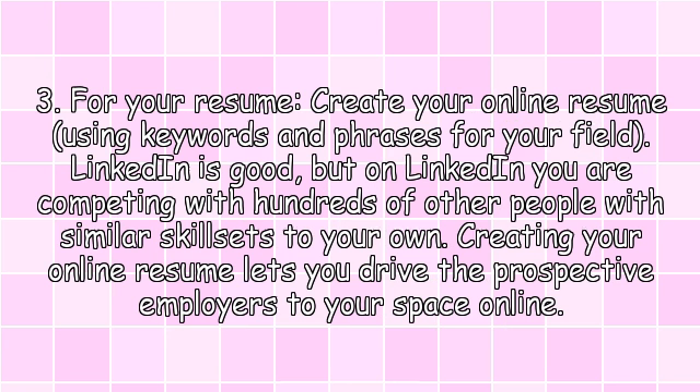3. For your resume. Create your online resume using keywords and phrases for your field. LinkedIn is good, but on LinkedIn you are competing with hundreds of other people with similar skill sets to your own. Creating your online resume lets you drive prospective employers to your space online.